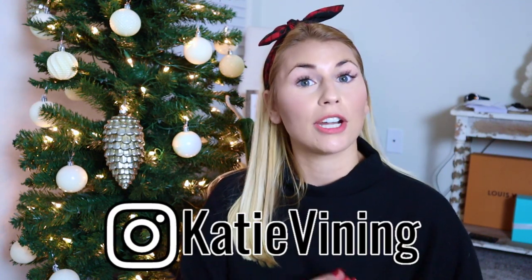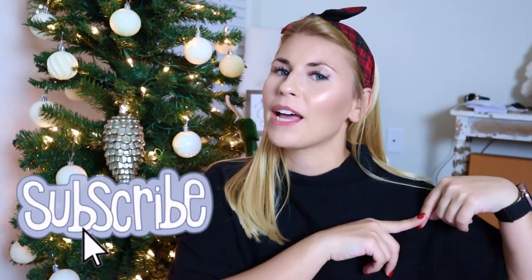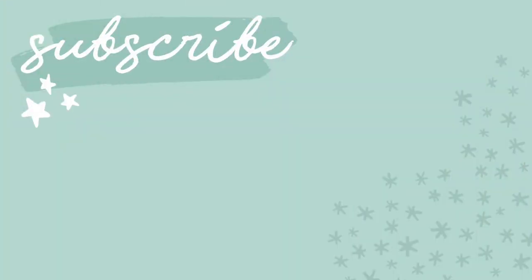Alrighty you guys, that is going to be it for me today! I hope you enjoyed another Target Tuesday video. On my Instagram I asked what you wanted me to highlight in Target this week, so if you want to give suggestions for next week, make sure you follow me on Instagram at Katie Vining. If you missed any of my recent videos about Black Friday deals or Christmas decor inspiration, I'll leave links below. I hope you have an amazing week — I'll be back on Thursday with a brand new video. Give it a big thumbs up, hit subscribe, and I'll see you next time!